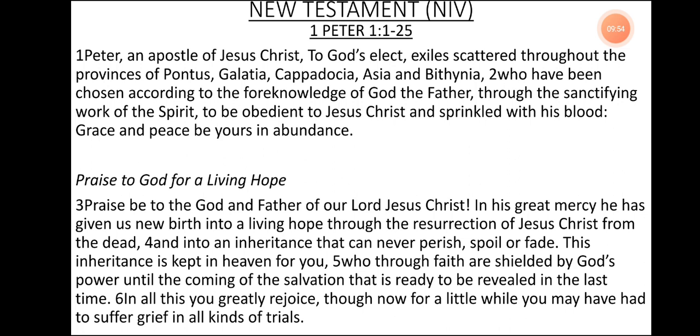Praise to God for a living hope. Praise be to the God and Father of our Lord Jesus Christ. In his great mercy he has given us new birth into a living hope through the resurrection of Jesus Christ from the dead and into an inheritance that can never perish, spoil, or fade. This inheritance is kept in heaven for you who through faith are shielded by God's power unto the coming of the salvation that is ready to be revealed in the last time.